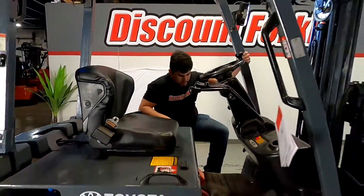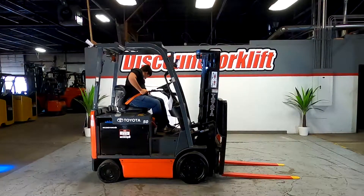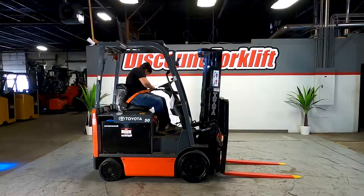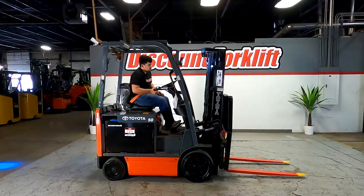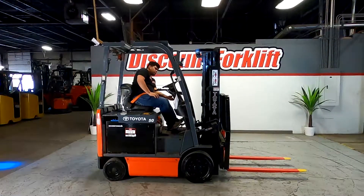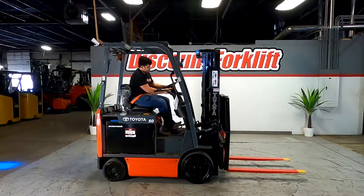I'll hop on and show you what it can do. Seatbelt right here — we always want to be safe while operating. This is your parking brake, your steering wheel — you can drive it.